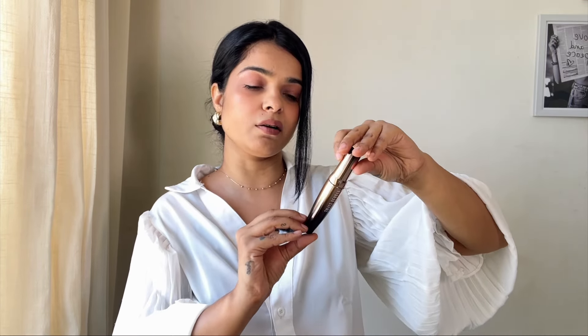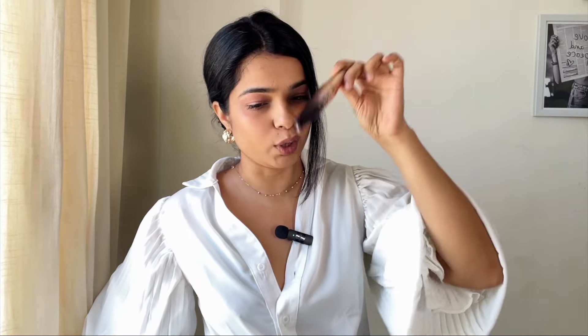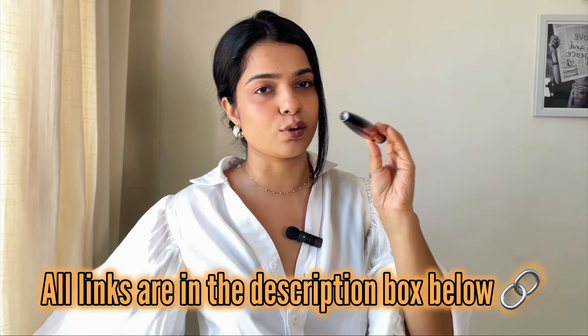One more thing I want to include in this video is this mascara. I talked about it on my Instagram, so you should follow me there too! This is from Swiss Beauty — it's their Lift and Curl Volume Lash 4D Mascara, and this is actually what I'm wearing today. This mascara is so, so good and it's so affordable. I've been using it almost daily for more than 2-3 months and this is the same bottle. It lasts so long — highly recommended, definitely go get this mascara!